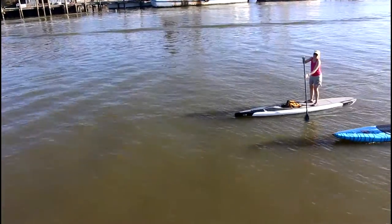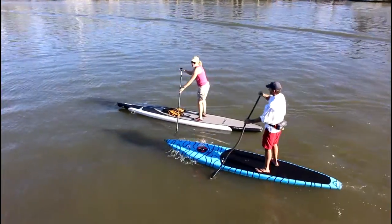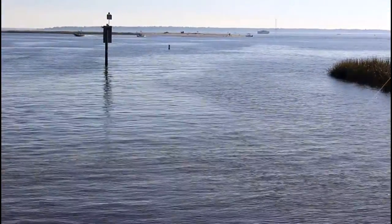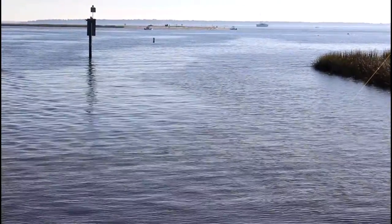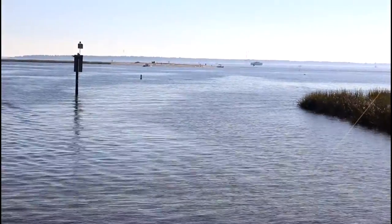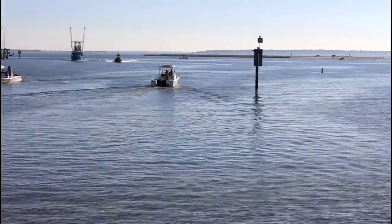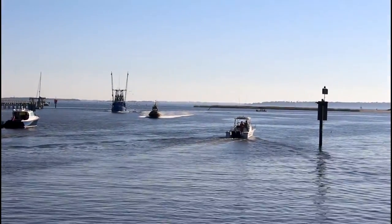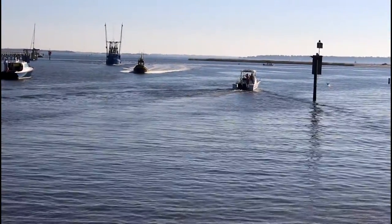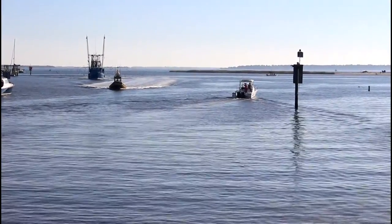Did you guys get to see any dolphins? We didn't get close enough — we got fishing lines. So we just looked it up, and that little piece of land there, that little island, is called Crab Bank Seabird Sanctuary. We're all wondering where all the birds are. There are all these birds all over this boat over here — they're following the shrimp boat, and they must have shrimp because of all the birds following them.